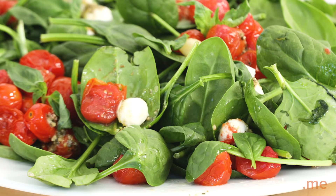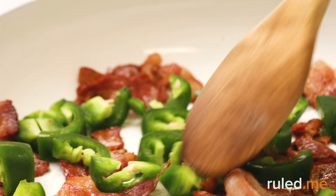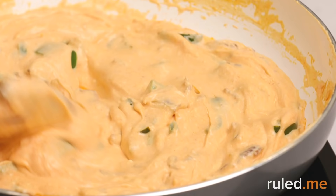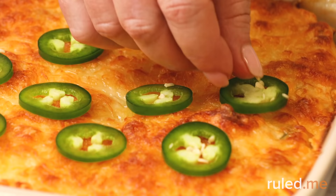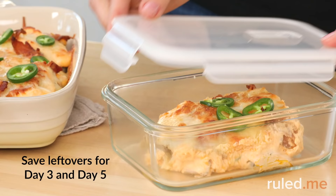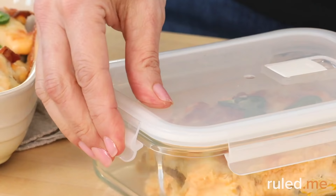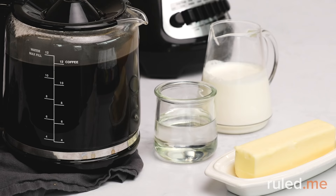At dinner time, dig into a buffalo chicken jalapeño popper casserole. If you'd like more veggies at dinner, feel free to add a small side salad or steamed cruciferous vegetables like cauliflower, broccoli, cabbage fried in a little butter, or roasted asparagus. Looking ahead, don't forget to set aside two portions of the casserole for Days 3 and 5.